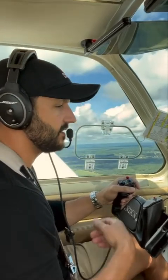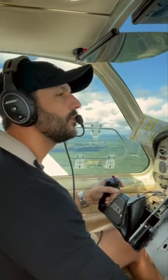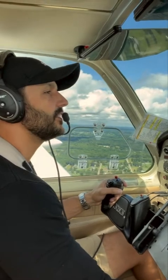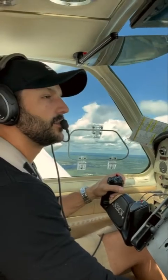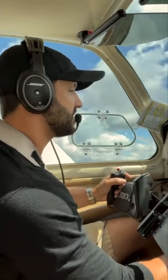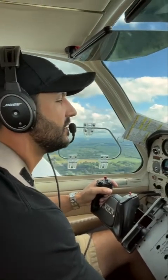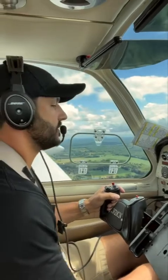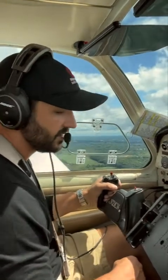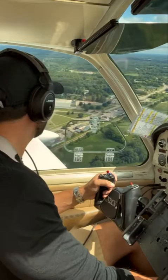Gas is on, undercarriage is down, I've got confirmation 3 green, mixture is full rich, and prop — we'll work that in on the downwind leg. Airspeed's looking good — at traffic pattern altitude now. 'Lapeer traffic, Bonanza 214 November is entering a left downwind for runway 36, Lapeer.' Get those flaps in: 1-1,000, 2-1,000 ... 10-1,000. There's that first set, get a little bit of trim in. Gas, undercarriage down, mixture rich, props full forward. 'Lapeer traffic, Bonanza 214 November is turning left base for runway 36, Lapeer.'